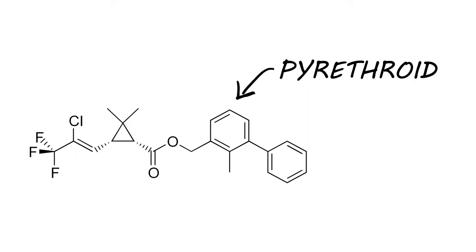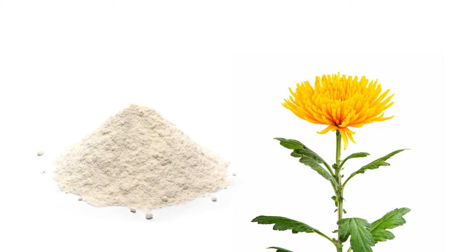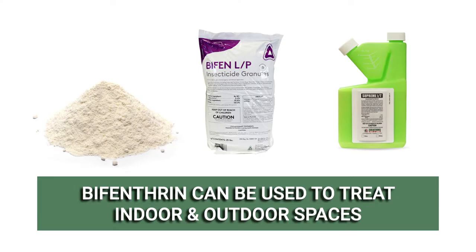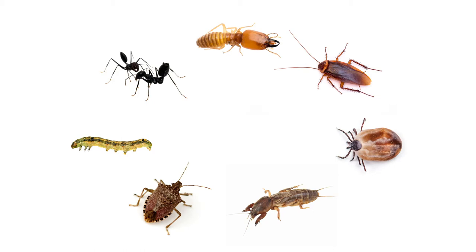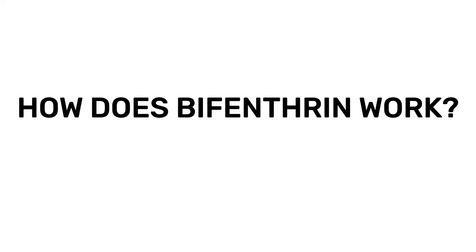Bifenthrin, first registered by the US EPA in 1985, is a pyrethroid insecticide used to control over 70 different pests. Pyrethroids are an artificial class of insecticide made to mimic the pyrethrins found in chrysanthemum flowers. Bifenthrin is synthesized in various forms including powders, granules, and liquids. These insecticides are used indoors and outdoors to control many pests like ants, termites, cockroaches, ticks, mole crickets, stink bugs, and army worms, among other invasive turf or ornamental pests.